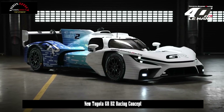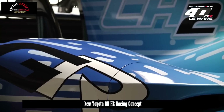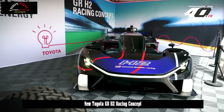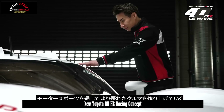The greenhouse appears unchanged and closely resembles that of the GR 010 hybrid race car. The new concept measures 5,100 mm (200.8 inches) long and 2,050 mm (80.7 inches) wide — figures identical to its predecessor and slightly bigger compared to the GR 010 hybrid race car it is based on.